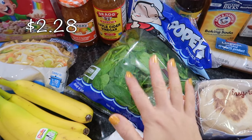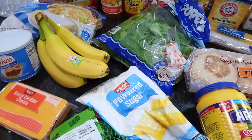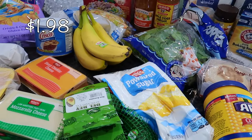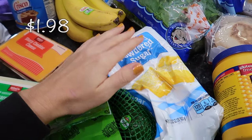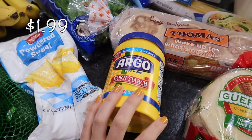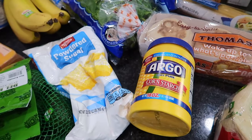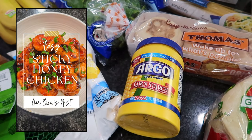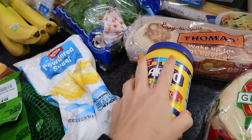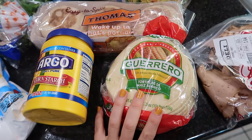I have a bag of spinach for my protein smoothies, salads, sandwiches, and wraps. I'm going to be making a lot of baked goods over the next couple of weeks, so I have one bag of powdered sugar in my pantry but I wanted to pick up another one. I also got some cornstarch — I was running low. I usually use a lot of it whenever I make my sticky honey chicken, which is such a good, fast recipe.